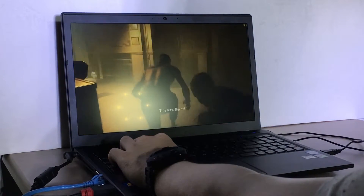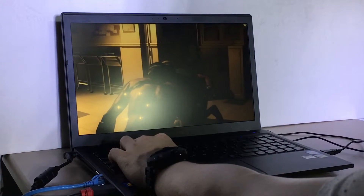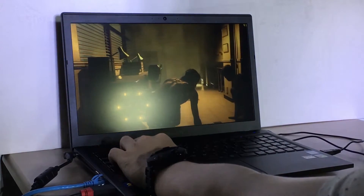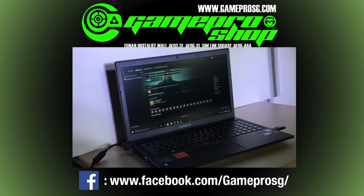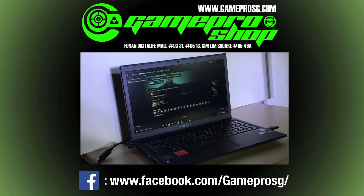However, with the Gigabyte P15F, paying a premium to game on the go has become a thing of the past. If you are interested in this machine, you may drop by our shop to have a feel for the unit. Thanks for joining in today — remember to subscribe to our channel and follow us on our Facebook page to stay updated with more news and content.